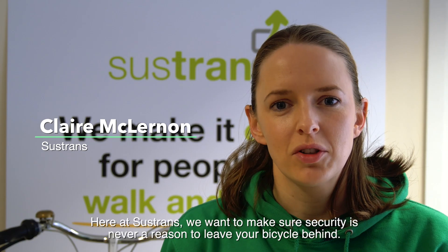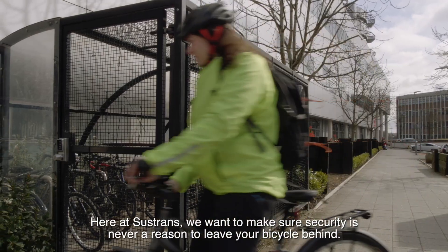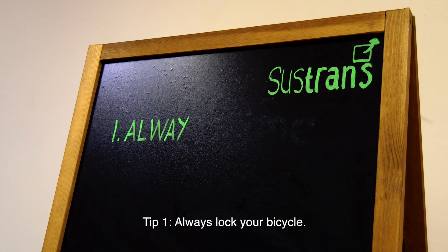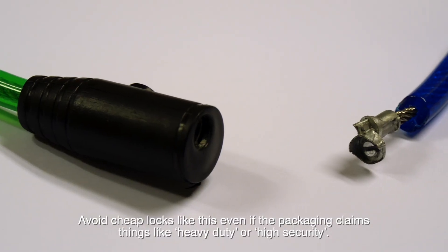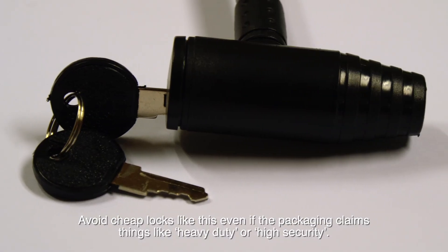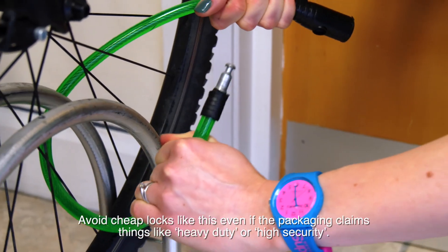Here at Sustrans we want to make sure security is never a reason to leave your bicycle behind. Tip 1: Always lock your bicycle. Avoid cheap locks like this, even if the packaging claims things like heavy duty or high security.